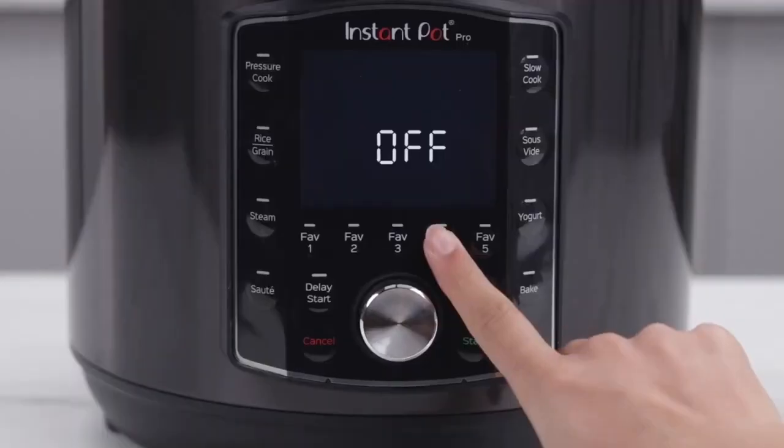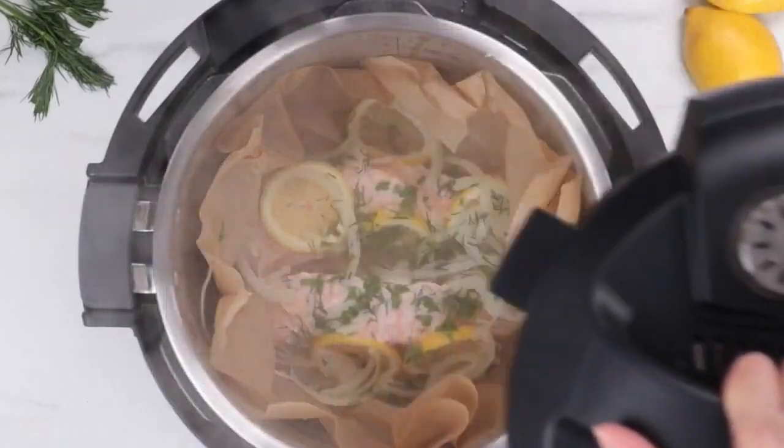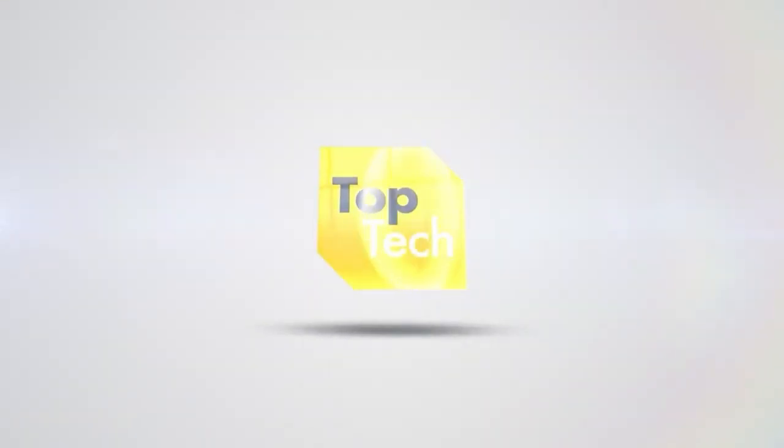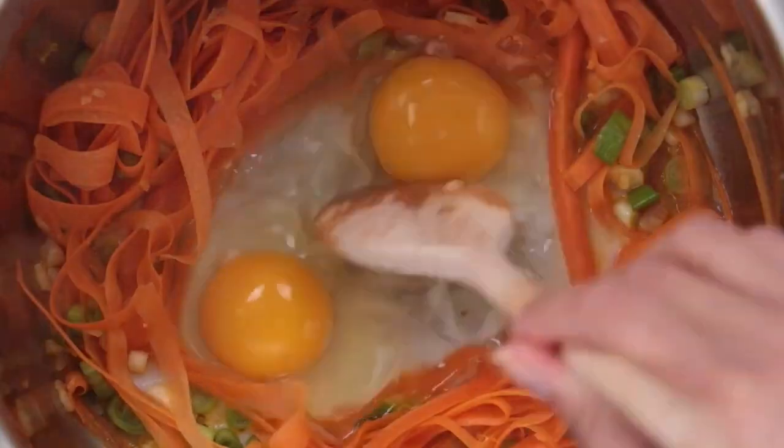Hello and welcome to this video in which I will present our top 4 of the best pressure cookers 2022. Let's go! Small spoiler — the first place in this ranking is really crazy.